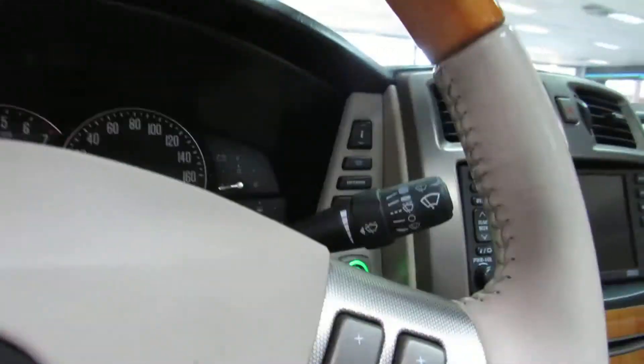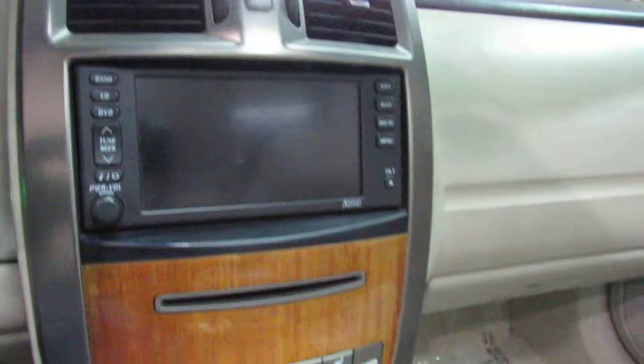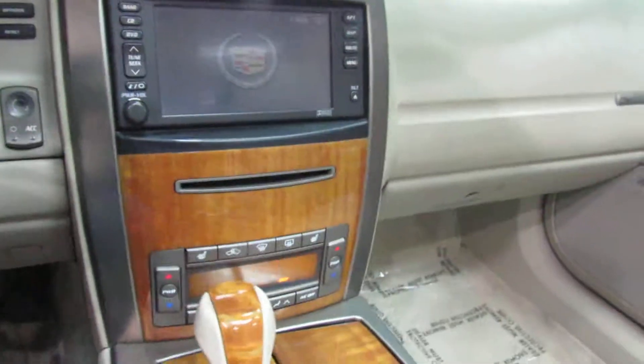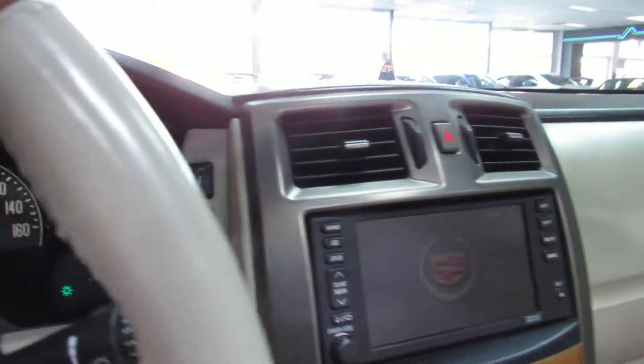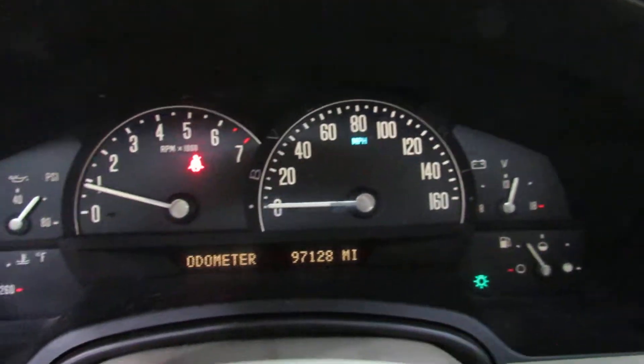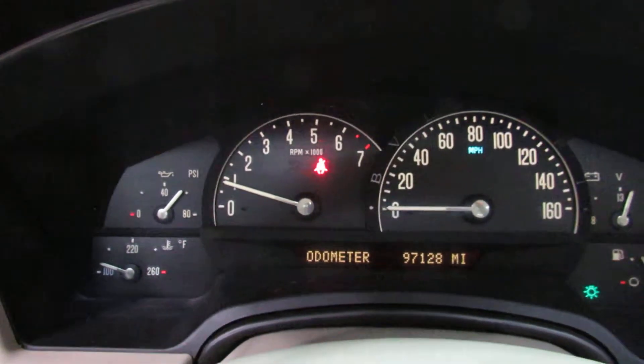I'm going to go ahead and fire it up real quick. It also has a nice upgraded exhaust which sounds really good on this car. No warning lights at all — just 97,000 miles on this car.